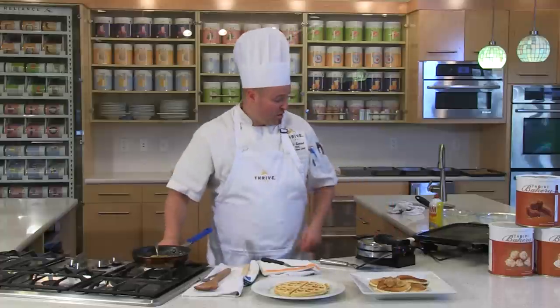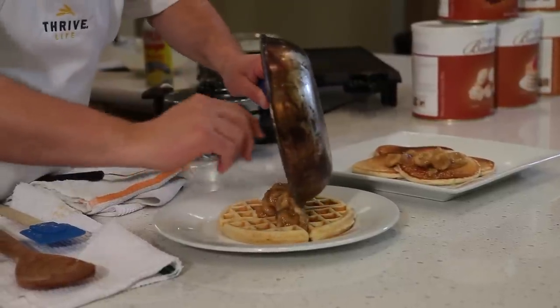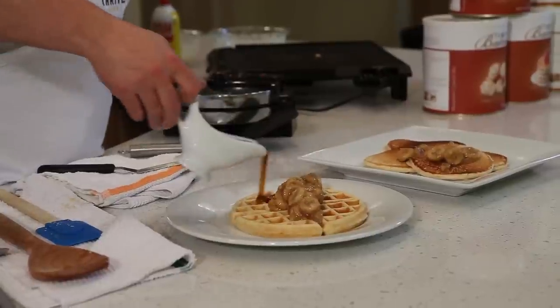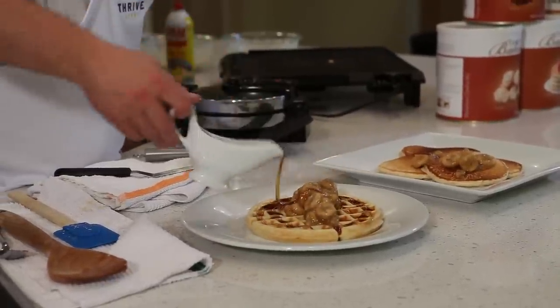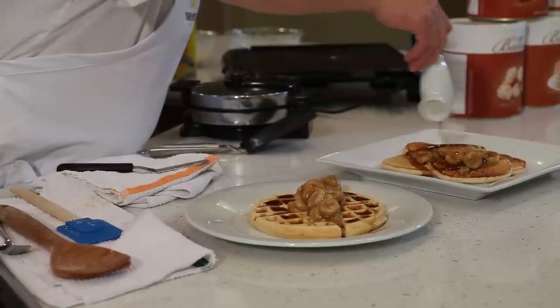Top your waffles with some of that delicious caramelized banana and maybe a little bit of maple syrup. That's going to be a delicious breakfast for every Thrive family. This is our Thrive 10-grain pancake — can't wait for you to try it.